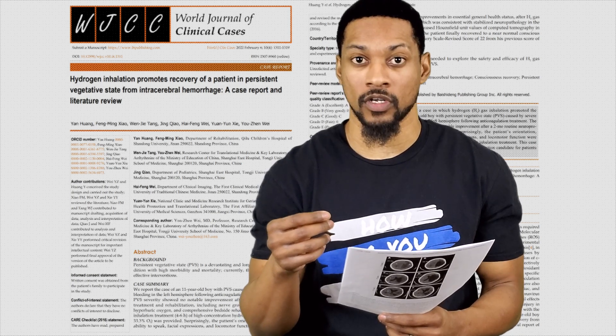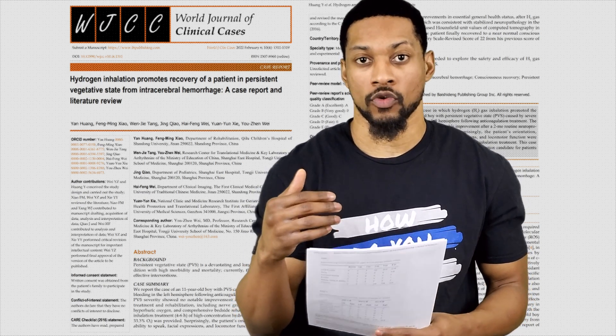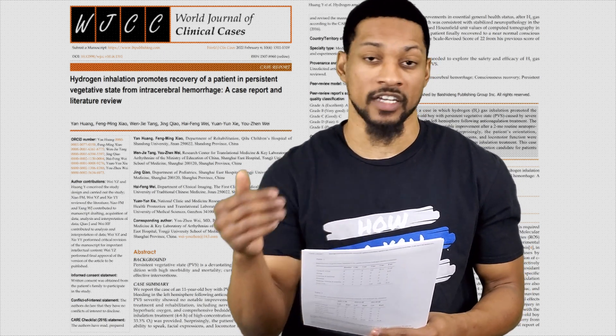He continued to show improvements at six and seven months. The patient could understand simple instructions, identify items, and read numbers. He could make requests with simple hand gestures, hold his head steady independently, turn his body to the right side, lift his hands up, reach his head, touch his eyes and nose with his hands, and make voluntary movements of his lower left limb. The study reviews how hydrogen achieved these effects, attributing it primarily to hydrogen's ability to reduce oxidative stress and regulate inflammation.